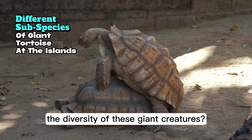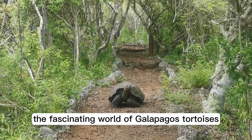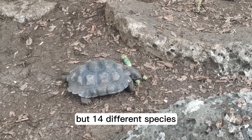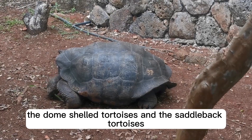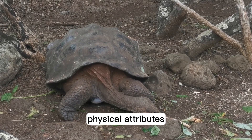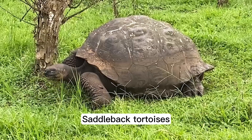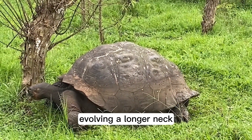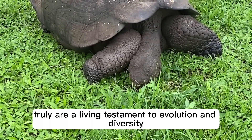Ever wondered about the diversity of these giant creatures? There exists a remarkable variety amongst these giants, with not one or two but 14 different species. They're primarily divided into two main types: the dome-shelled tortoises and the saddleback tortoises. Their habitats and food sources have played a significant role in shaping their physical attributes. Dome shells thrive in highland areas where food is abundant and easily reachable. Saddleback tortoises, on the other hand, have adapted to arid lowlands with scarce food sources, evolving a longer neck and higher shell to reach for cactus fruit. The Galapagos Islands truly are a living testament to evolution and diversity.